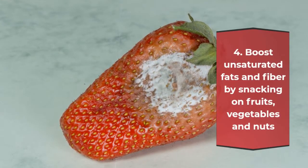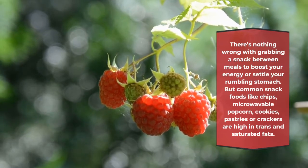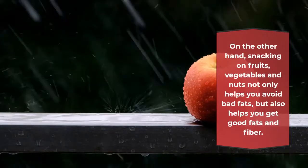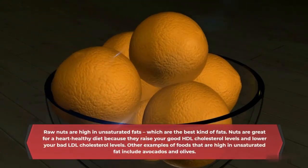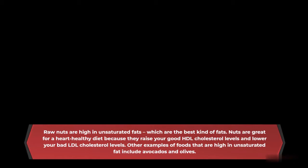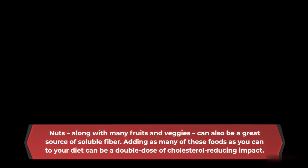Boost unsaturated fats and fiber by snacking on fruits, vegetables and nuts. There's nothing wrong with grabbing a snack between meals to boost your energy or settle your rumbling stomach. But common snack foods like chips, microwavable popcorn, cookies, pastries or crackers are high in trans fats. On the other hand, snacking on fruits, vegetables and nuts not only helps you avoid bad fats, but also helps you get good fats and fiber. Raw nuts are high in unsaturated fats, which are the best kind of fats. Nuts are great for a heart-healthy diet because they raise your good HDL cholesterol levels and lower your bad LDL cholesterol levels. Other examples of foods that are high in unsaturated fat include avocados and olives. Nuts, along with many fruits and veggies, can also be a great source of soluble fiber. Adding as many of these foods as you can to your diet can be a double dose of cholesterol-reducing impact.